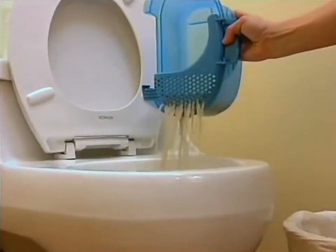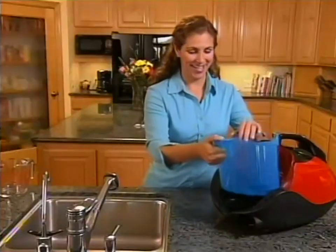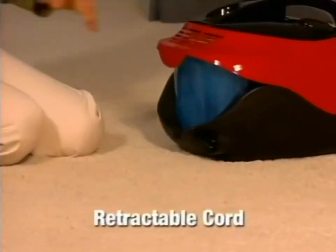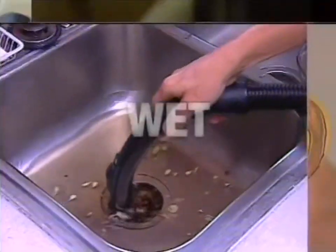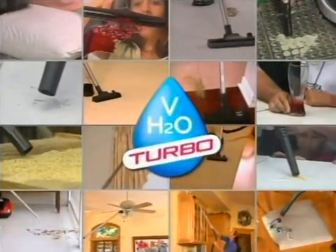To empty the aqua chamber, simply pour out the dirty water and throw the remaining particles into the trash. It's just that easy. And when you're all done, just tap the rapid retraction button and the cord instantly disappears, making storage easy and convenient. Wet, dry, large or small, the H2O Vac really does it all.